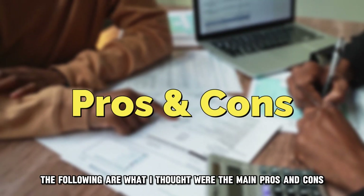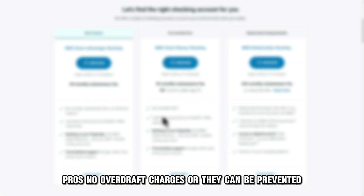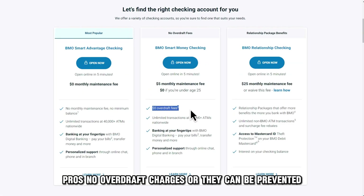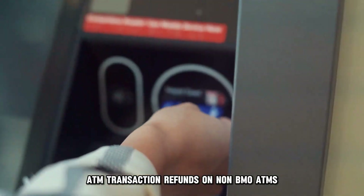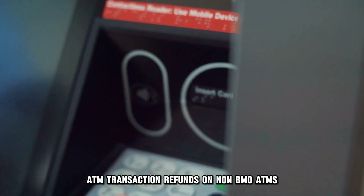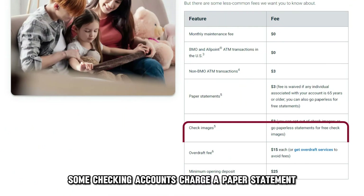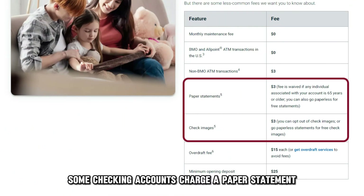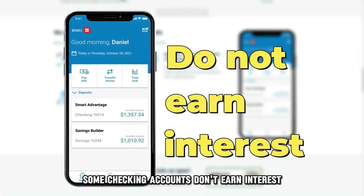The following are what I thought were the main pros and cons. Pros: no overdraft charges, or they can be prevented. The cons: some checking accounts charge a paper statement and check image fee, and some checking accounts don't earn interest.